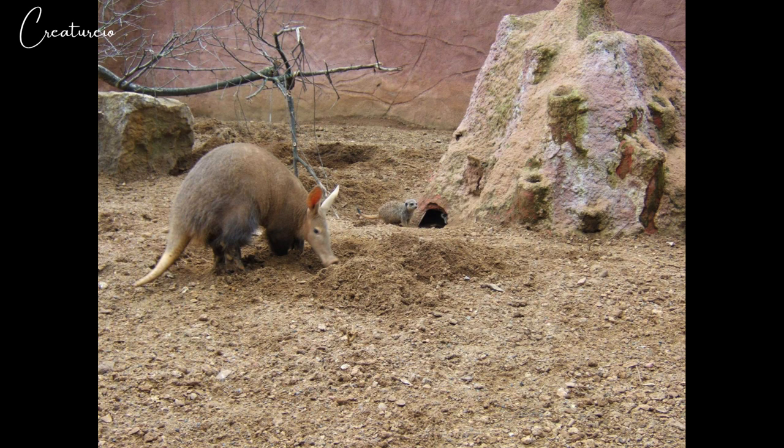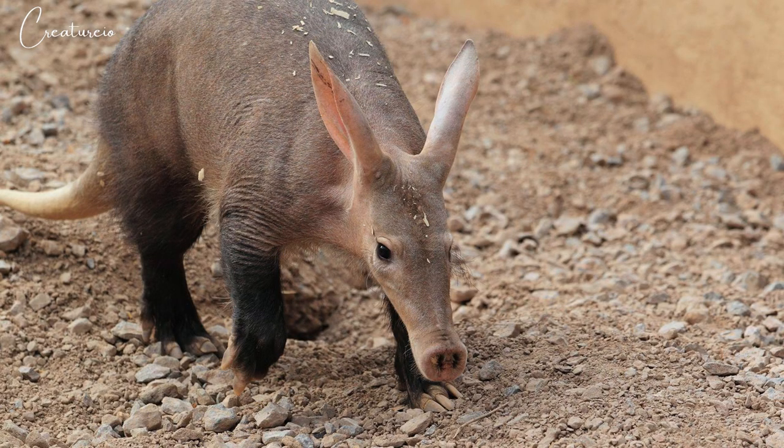The aardvark is pale yellowish gray in color and often stained reddish brown by soil. The aardvark's coat is thin, and the animal's primary protection is its tough skin. The aardvark has been known to sleep in recently excavated ant nests, which also serve as protection. The number of aardvarks has nearly doubled since 2002.